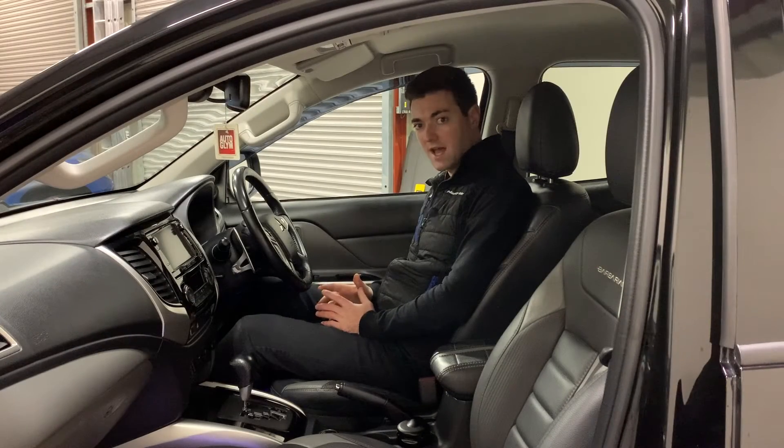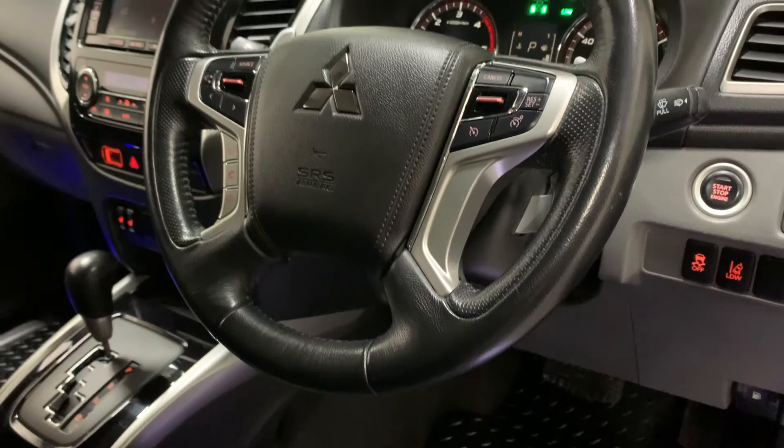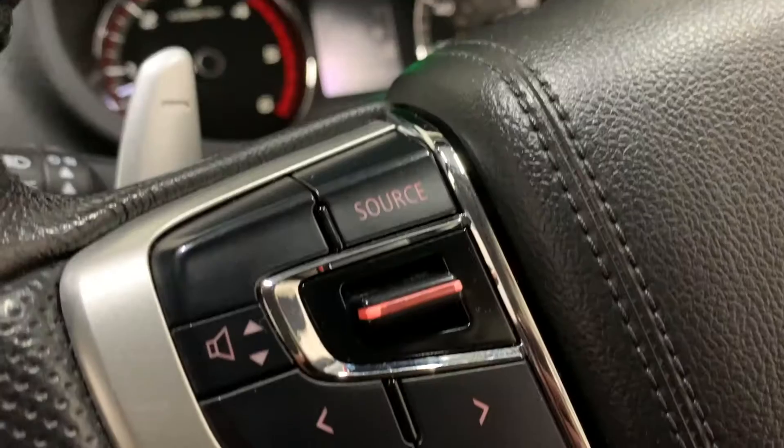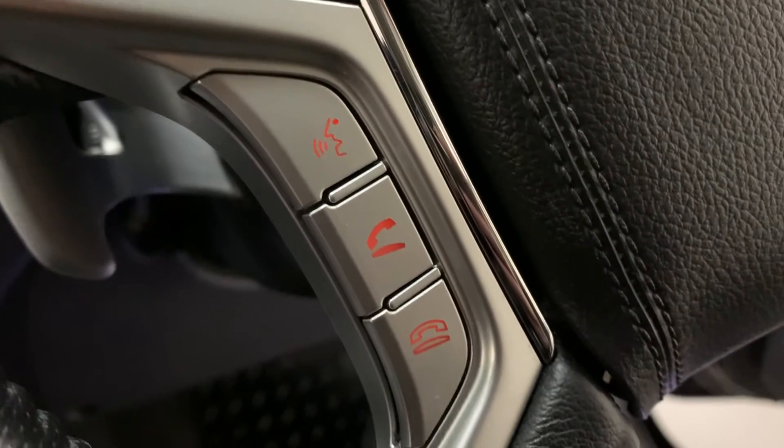The L200 has a brilliant cabin — there's loads of legroom and the comfort and finish is excellent. In front of us we have our newer style leather trimmed four-spoke steering wheel with audio and Bluetooth hands-free controls, as well as cruise control and speed limiter.